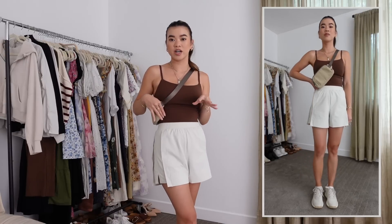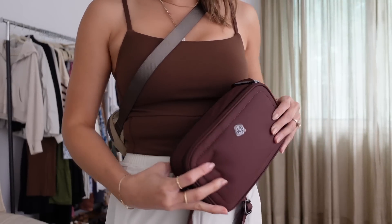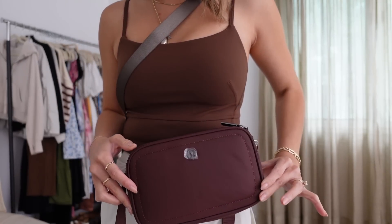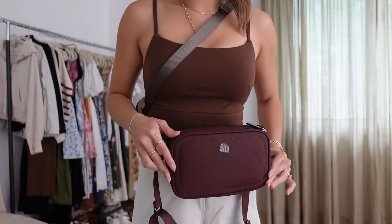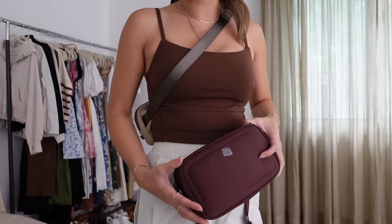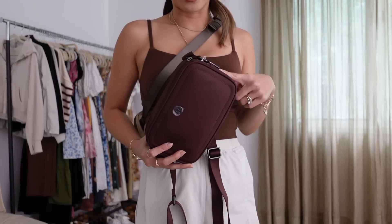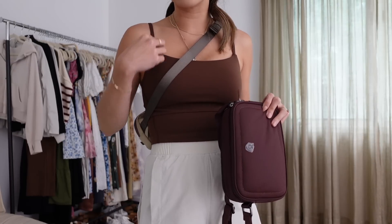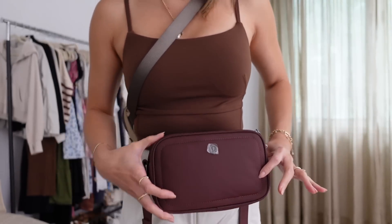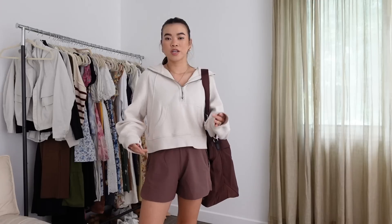I want to show you the difference between Java and Brown Earth: this tank is in Java and the camera bag is in Brown Earth. You can see it's subtle, but Brown Earth picks up a little more purple than Java. That's why I'm probably going to exchange the camera bag — I wear a lot of Java from Lululemon and these two toned browns are hard to match.